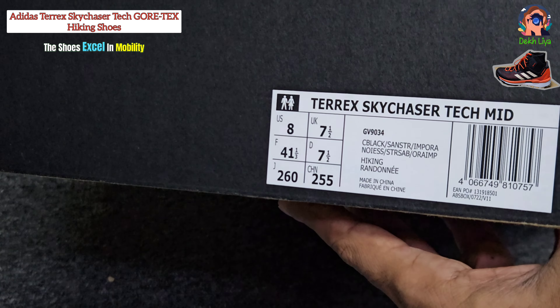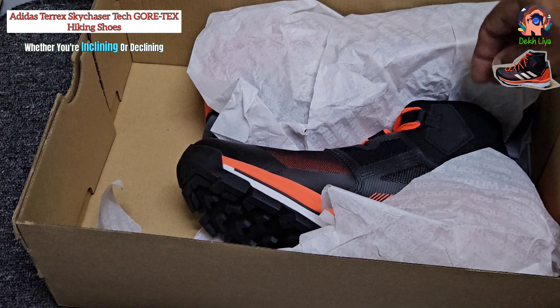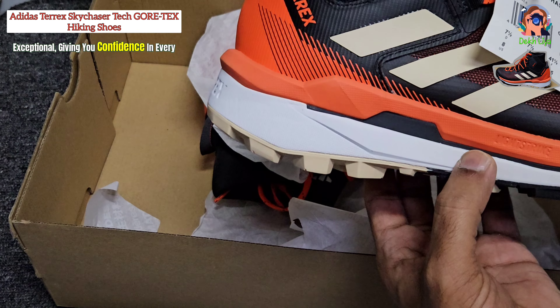The shoes excel in mobility, providing control in tricky situations, whether you're inclining or declining. The traction on wet dirt and mud is exceptional, giving you confidence in every step and eliminating the need to avoid slick terrain.